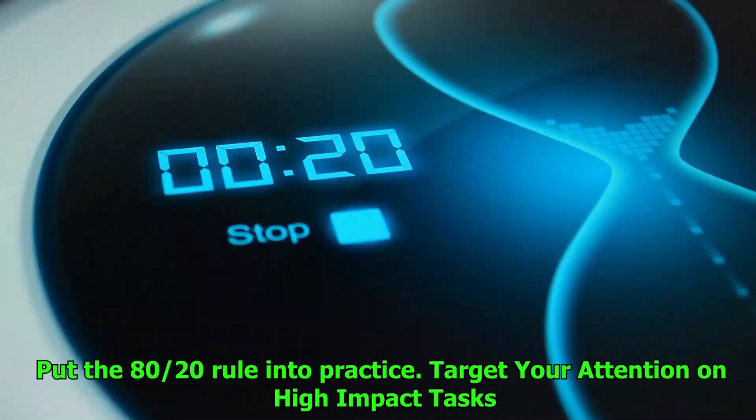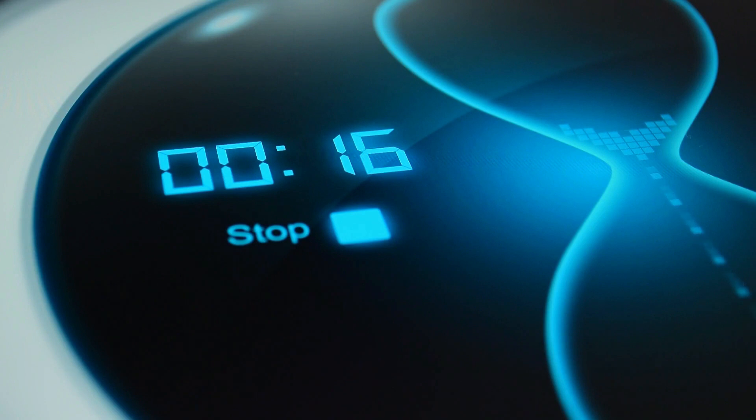Number 3: Put the 80-20 rule into practice. Target your attention on high-impact tasks. According to the 80-20 principle, commonly referred to as the Pareto principle, just 20% of efforts are responsible for producing 80% of the results. Determine which activities or tasks produce the most significant results and arrange them in descending order of importance. Taking this approach will ensure that you direct your efforts on the activities that will have the greatest impact.